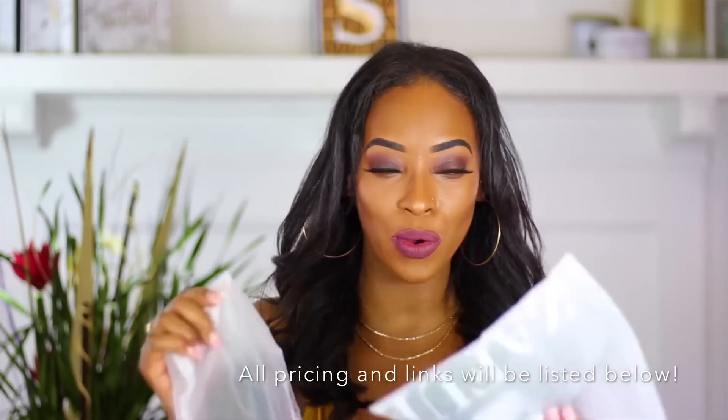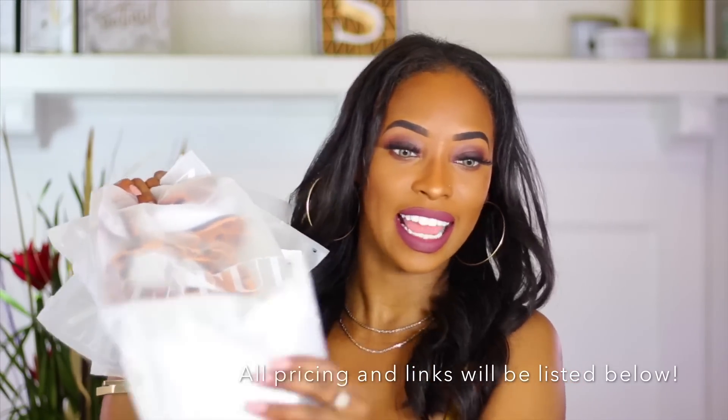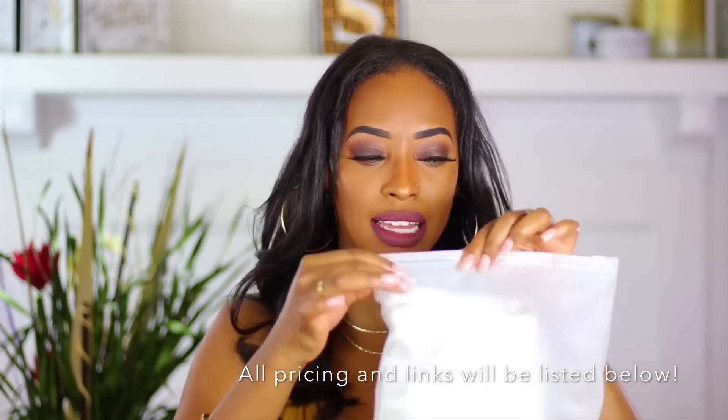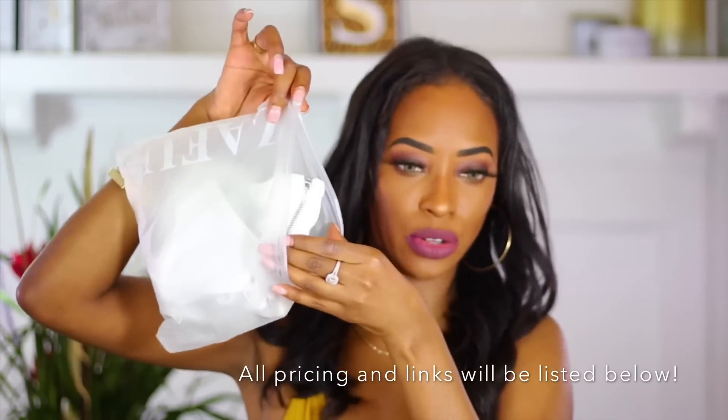The first brand that reached out to me was Zaful and they sent me a few goodies. Their packaging is really cute — I like the little bags, I like how they zip open and have little bikinis in them. The other brand that reached out to me is New Chic, which is very affordable with some really nice quality bathing suits. So I'm going to review both brands — Zaful sent me a total of seven bathing suits.